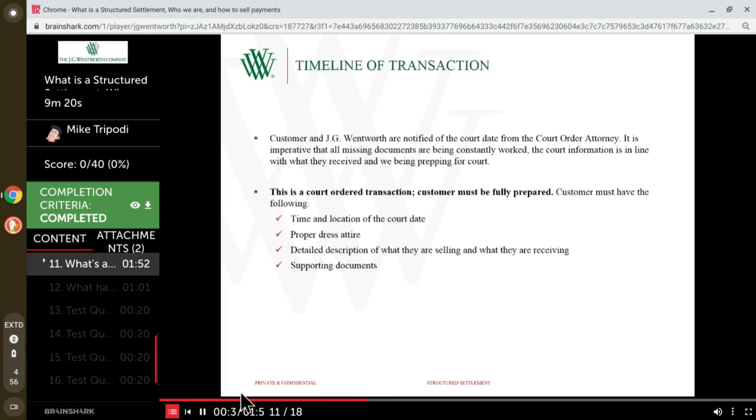Proper dress is obviously necessary — and that may sound like a no-brainer, but you'd be surprised. It's our job to make sure customers understand they're going to court. This is not a Judge Judy-type trial; this judge is going to make a decision that protects the customer. It's one of the most important parts of the process. The judge makes the final decision as to whether the transaction is in the best interest of the customer — and if he or she believes it's not, they can flat out deny the transaction.